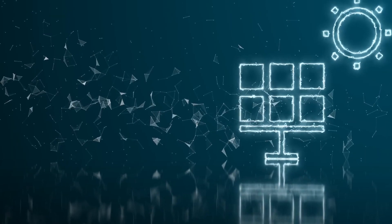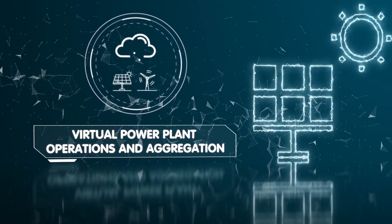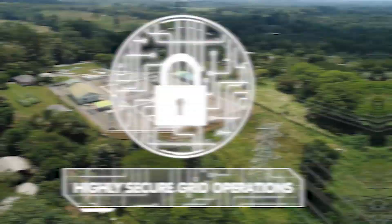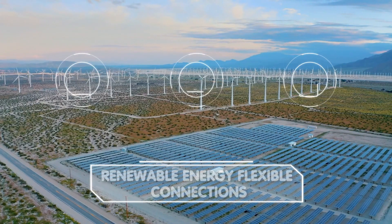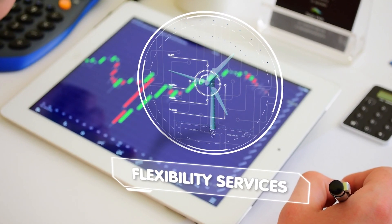Our customers use our software to underpin their virtual power plant operations and aggregation, highly secure grid operations, energy-as-a-service business models, microgrids, smart management of electric vehicles, renewable energy flexible connections, non-wires alternatives, flexibility services, and more.